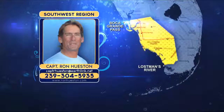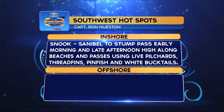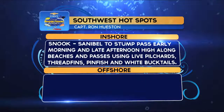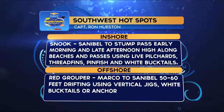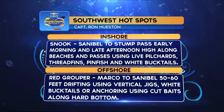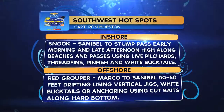The southwest hotspots: inshore snook at Santa Battle and Stump Pass early morning or late afternoon on the high tide along the beaches and passes using live pilchards, thread fins, pinfish, and white bucktails. Offshore red grouper from Marco to Sanibel in 50 to 60 feet of water, drifting using vertical jigs and white bucktails, or anchoring with cut baits along the hard bottom.